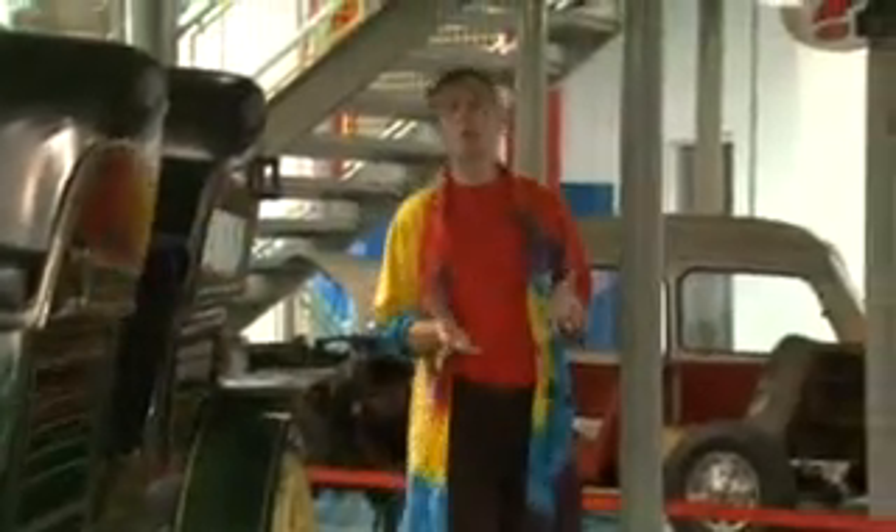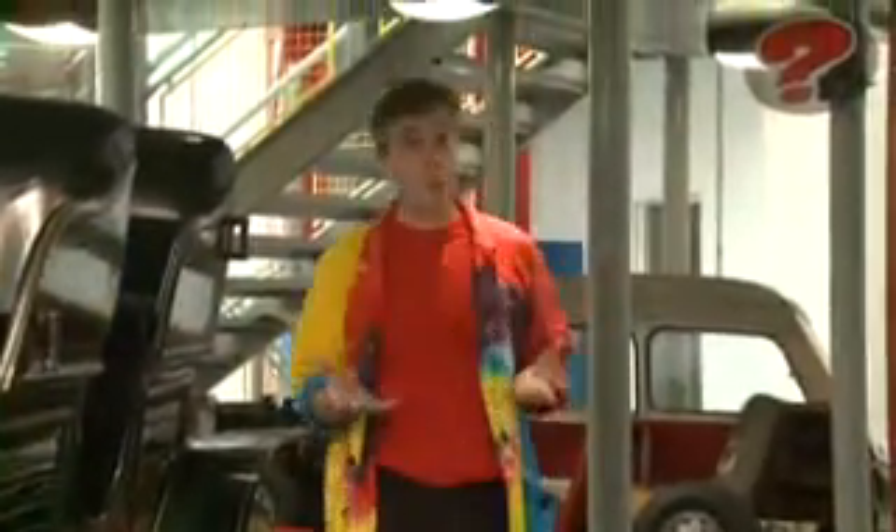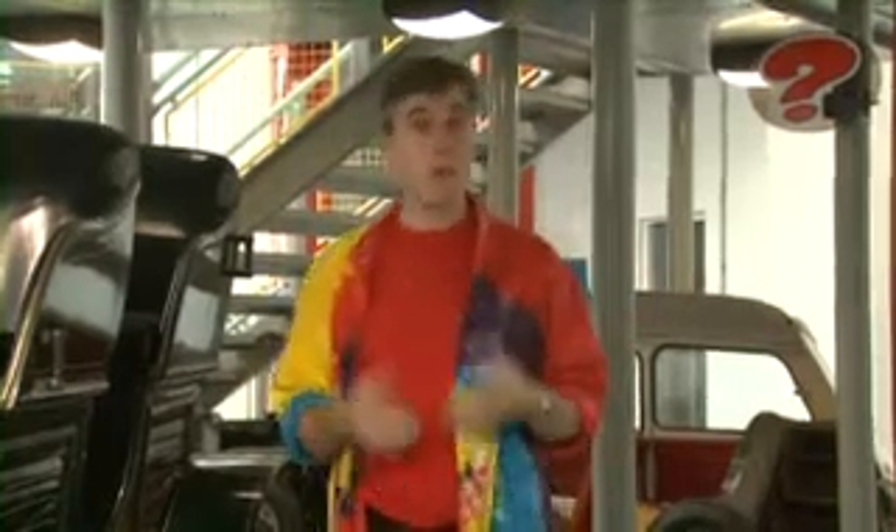I designed this educational programme to be as versatile as possible, and so there's a variety of different ways in which you can use these resources.